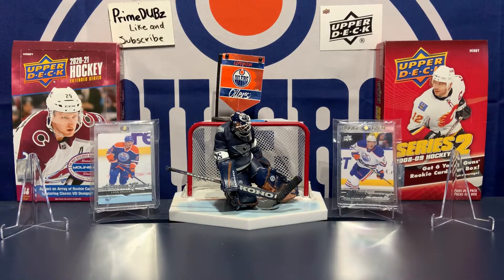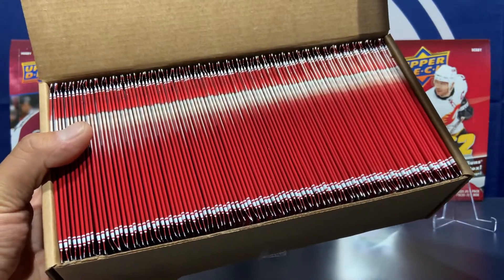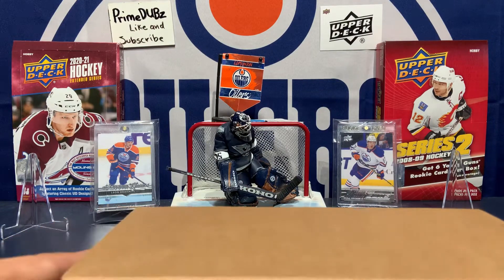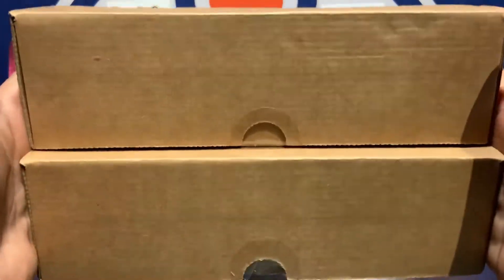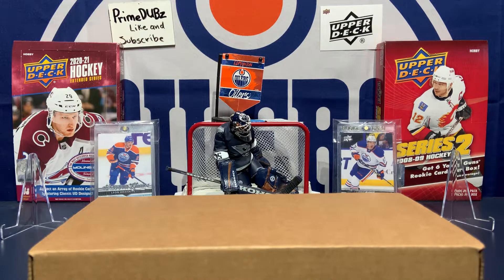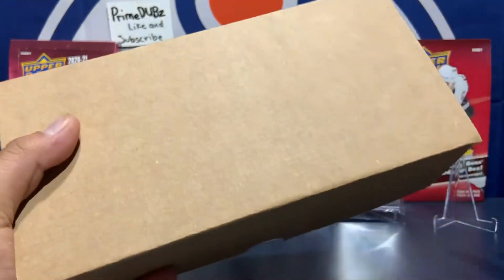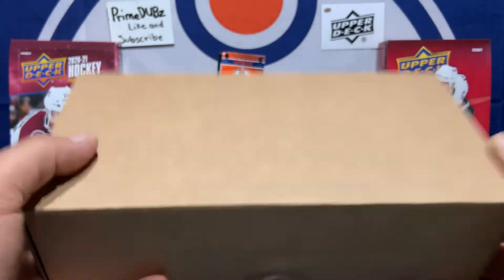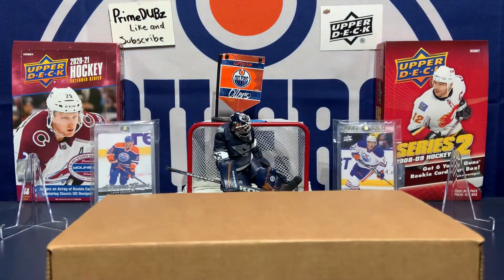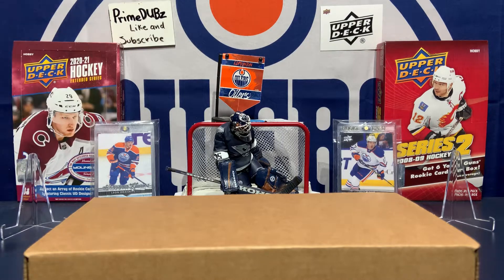What's going on everybody, Prime Dubs here and I'm back to do another video. Today we're gonna take a look at Tim Hortons — finally! Check that out, we got 100 packs here. 200 bucks plus tax for one box of Tim Hortons, and I got two boxes. I'm not messing around this year.